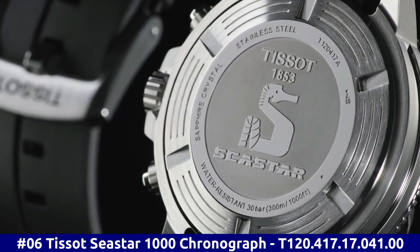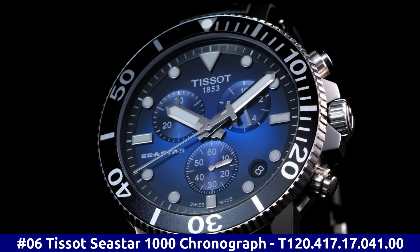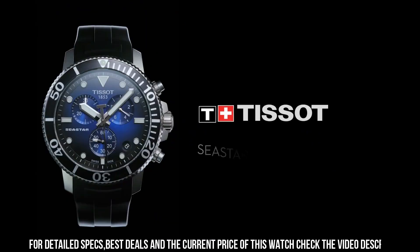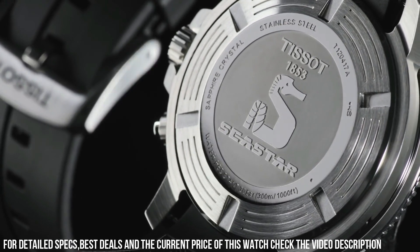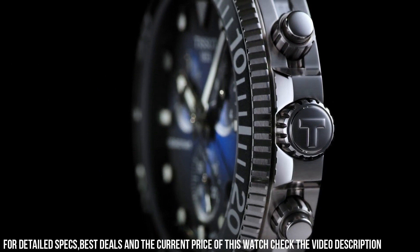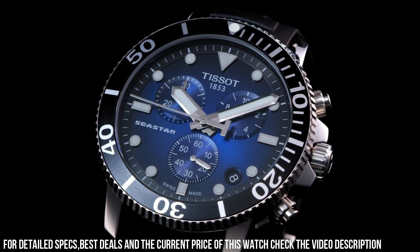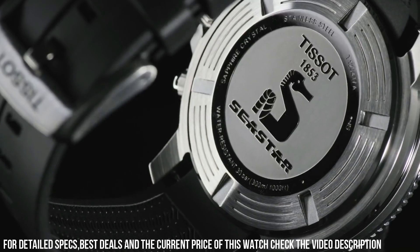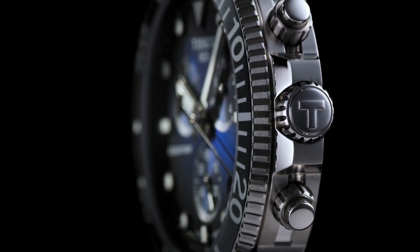Number 6. Tissot Seastar 1000 Chronograph T120.417.17.041.00. Stainless Steel Case with a Black Rubber Strap. Unidirectional Rotating Stainless Steel Bezel with a Black Ceramic Ring. Blue Dial with Luminous Silver Tone Hands and Dot Hour Markers. Minute Markers around the outer rim. Dial Type Analog. Solid Case Back. Round Case Shape. Case Size 45.5mm, Case Thickness 12.82mm, Band Width 22mm. Tang Clasp. Water Resistant at 300m, 1000 feet.